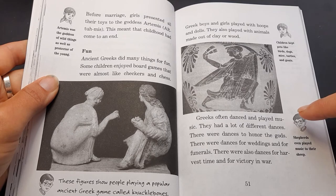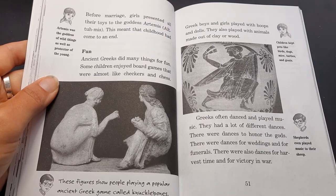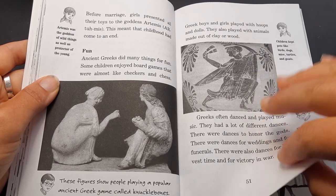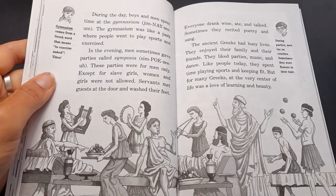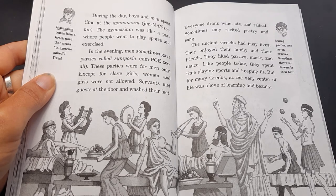Greeks often danced and played music. They had a lot of different dances — there were dances to honor the gods, dances for weddings and for funerals, and also dances for harvest time and for victory in a war. Jack says shepherds even played music to their sheep. During the day, boys and men spent time at the gymnasium. The gymnasium was like a park where people went to play sports and exercise.